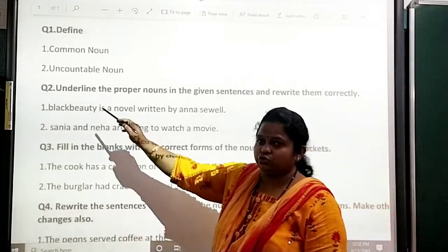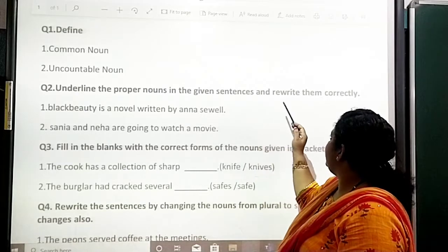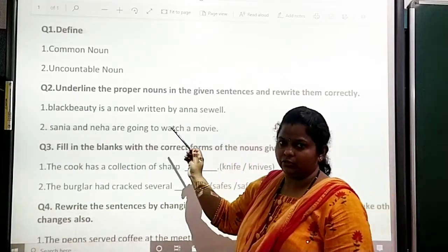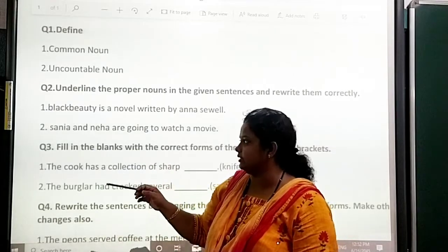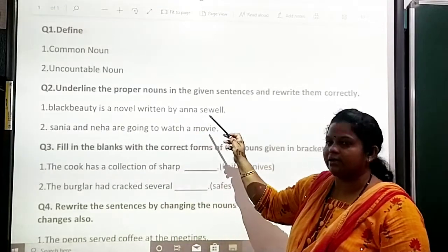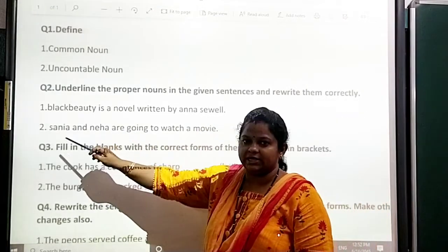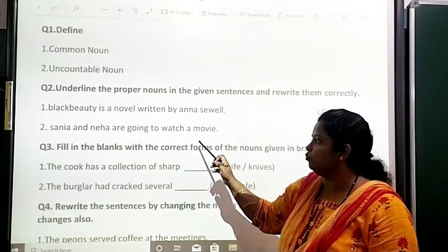Question number 2: underline the proper noun of the given sentences and rewrite them correctly. Okay, you have to underline the proper noun and then rewrite the sentence. First: 'Black Beauty is a novel written by Anna Sewell.' Second: 'Sanya and Neha are going to watch a movie.'